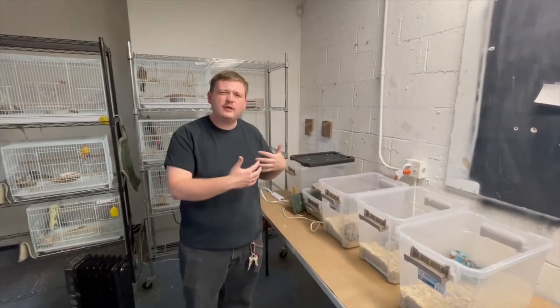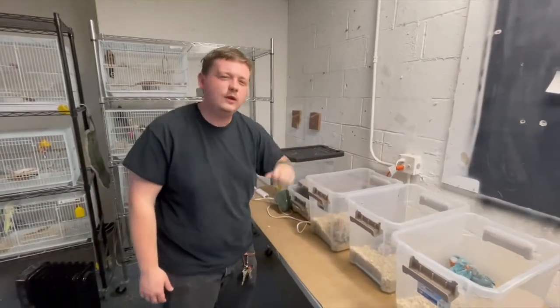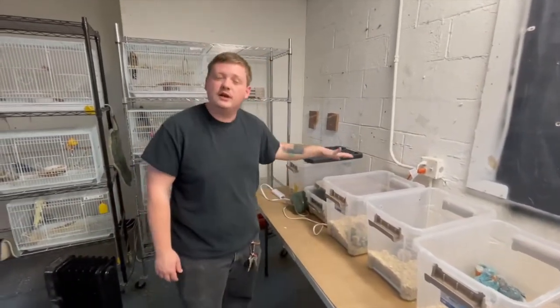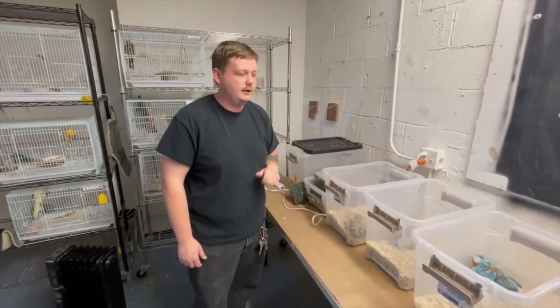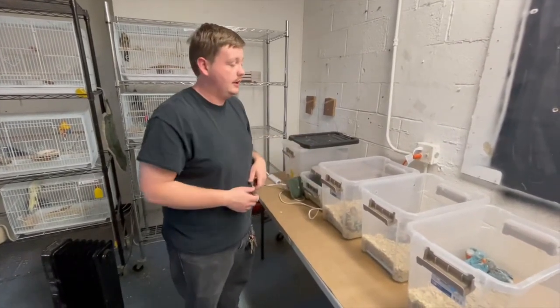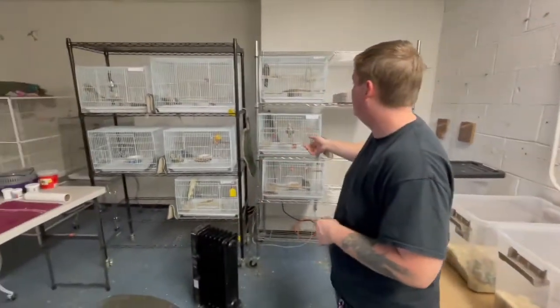They do take various amounts of time to wean. Some of the smaller ones take upwards of about six to eight weeks to wean, whereas the big guys like the umbrella will take probably about four months or so to wean. And then once they're in here, we just basically keep them warm. When they get all feathered out, they get moved into the cases on the wall.